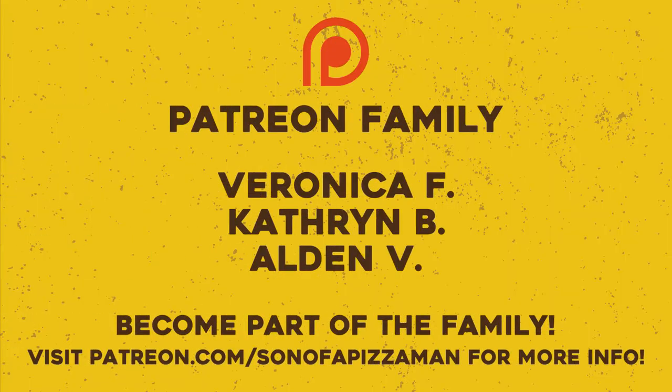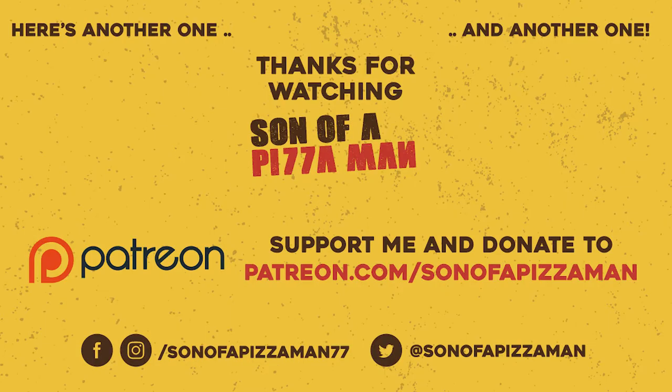Thanks guys for watching as always, and until next time — ciao for now. The only one who could ever need me was the son of a pizza man, the only boy who could ever feed me was the son of a pizza man. Yes, he was.